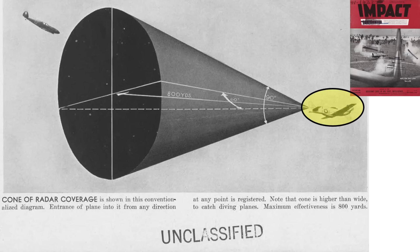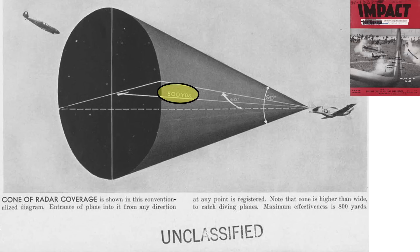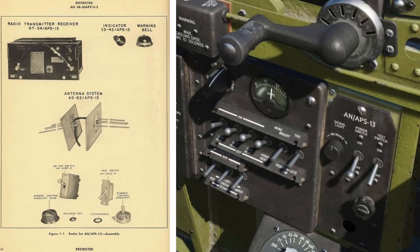The radar-equipped P-51 is here. A tail-attacking ME-109 is here. The elliptical-shaped effective cone extends 800 yards aft. The cone projects 60 degrees in the horizontal and 90 degrees in the vertical. If a plane enters its zone, the Mustang's cockpit alert bell and light will be activated. This image shows the components of the system including the antenna, light indicator, and bell.